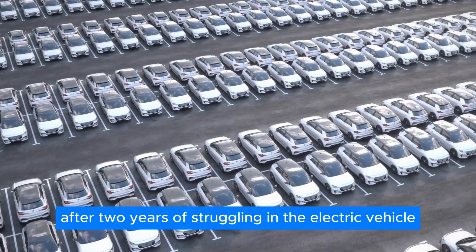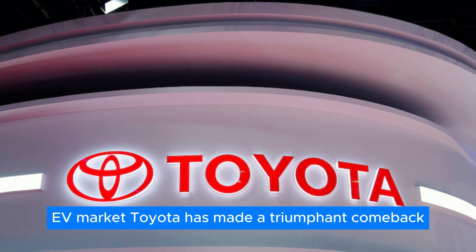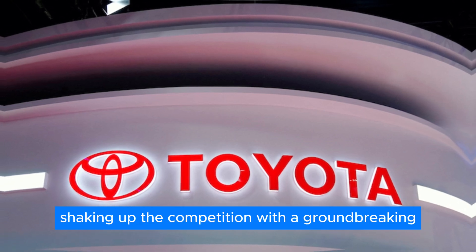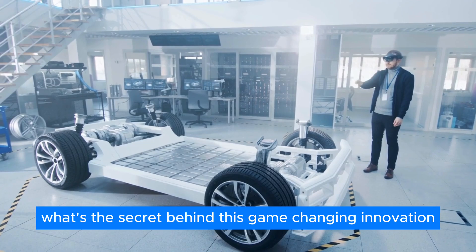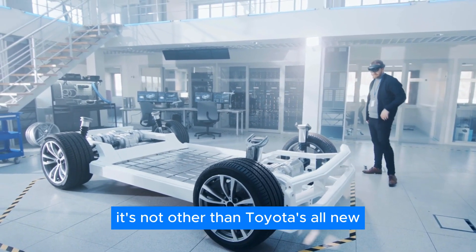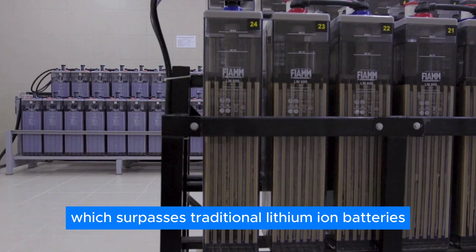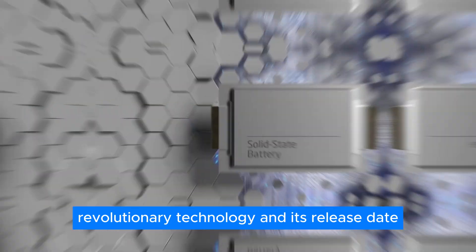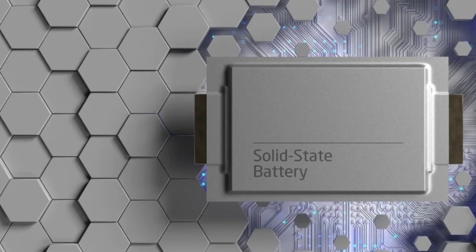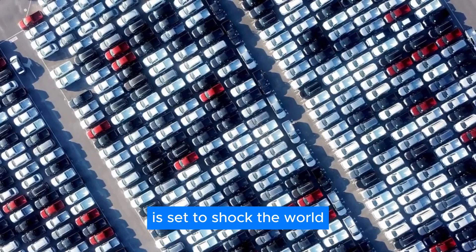After two years of struggling in the electric vehicle EV market, Toyota has made a triumphant comeback, shaking up the competition with a groundbreaking new battery. What's the secret behind this game-changing innovation? It's none other than Toyota's all-new solid-state battery, which surpasses traditional lithium-ion batteries in every practical way. Join us as we delve into how Toyota's solid-state battery is set to shock the world.